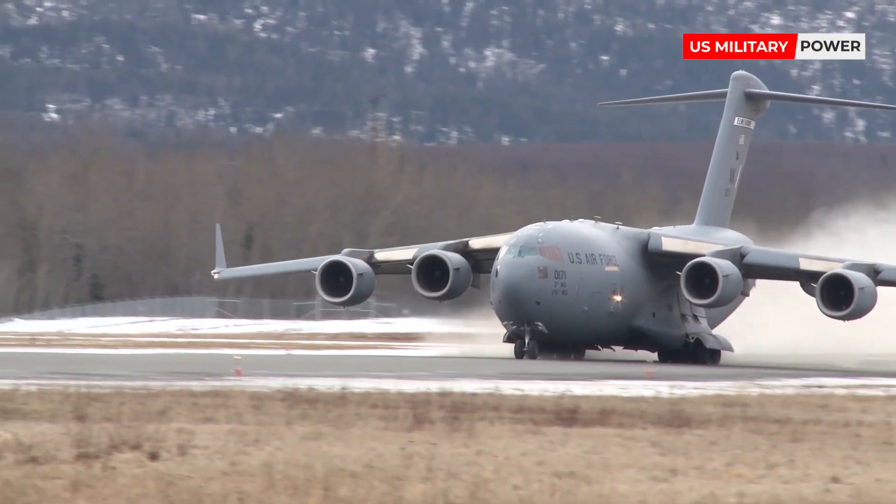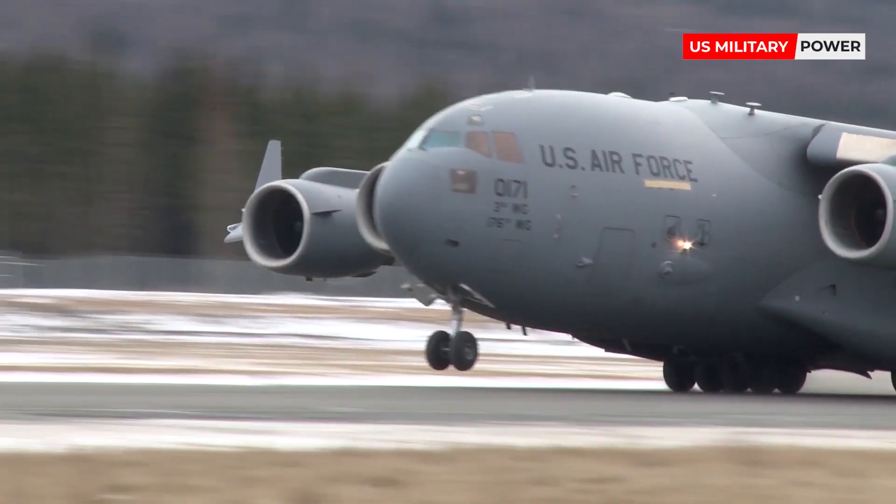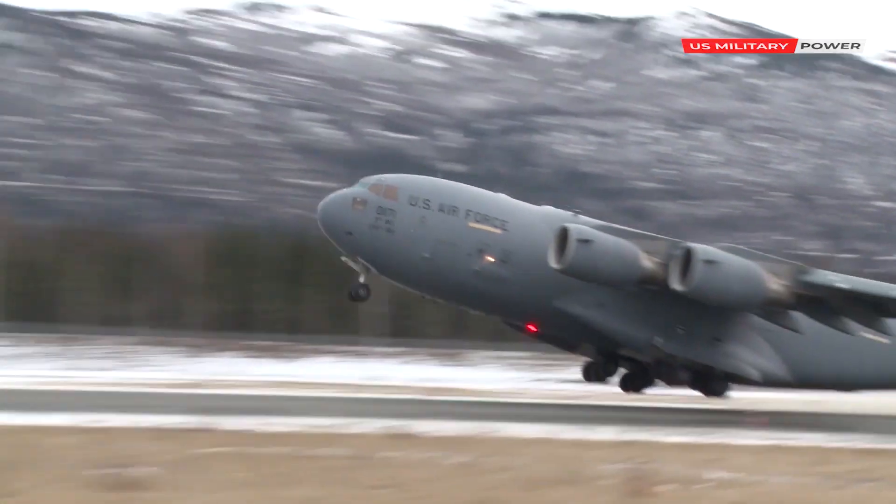Besides the US, the C-17A Globemaster III is also used by the armies of Kuwait, India, NATO, the United Arab Emirates, Qatar, Canada, Australia, and the UK.